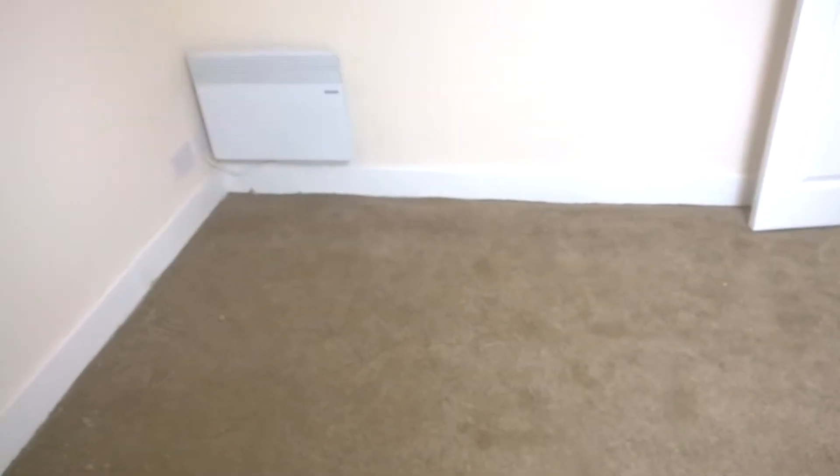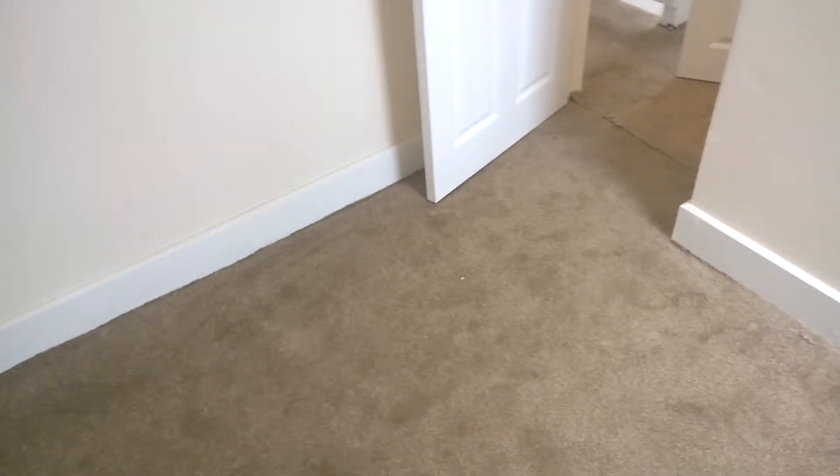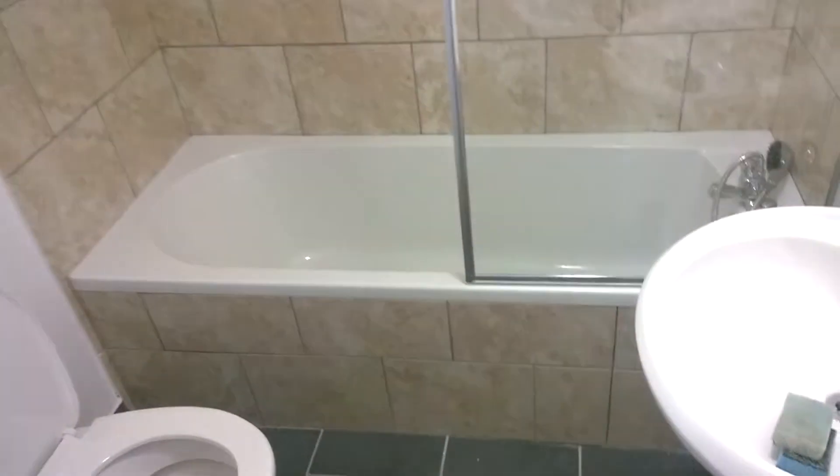Okay, here I am then. Top floor flat. They're just clearing up all the way through the building now. People are basically clearing down, tidying up, putting the carpets down. And a place to be ready for snagging by probably the end of tomorrow to be honest.